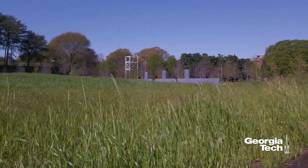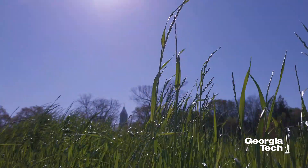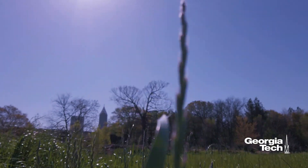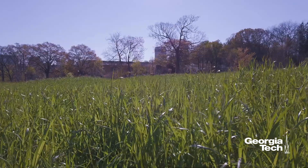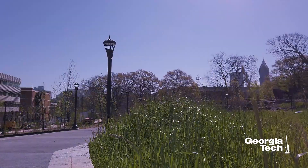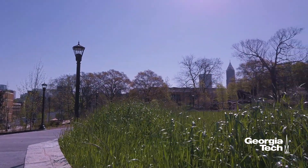The adjacent meadow, seeded in native grasses and perennials, will change with the seasons and require very little maintenance, just mowing once or twice a year. The meadow, like most elements of the EcoCommons, is both practical and beautiful. It helps capture rain, allowing it to soak into the ground slowly.